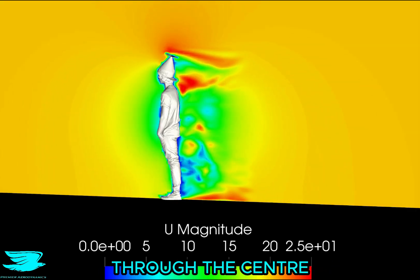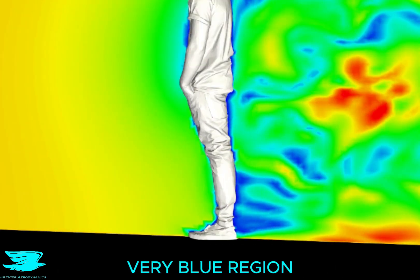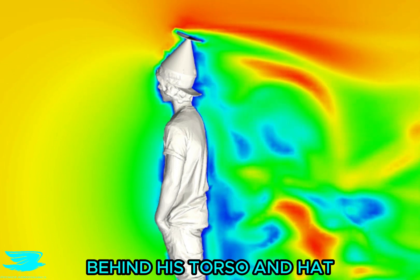This plane goes vertically through the centre of his body, and there are two distinct parts to this wake. The first is the very blue region behind his legs. The second is the greener and less severe wake behind his torso and hat.